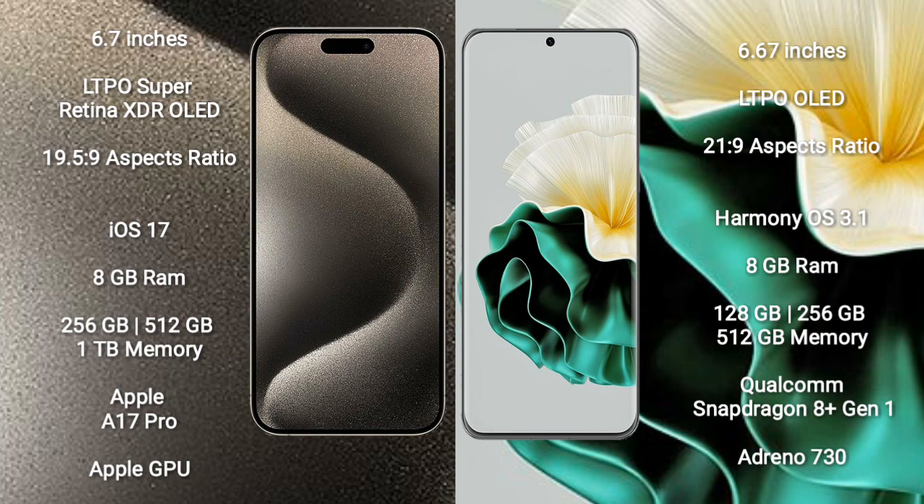iPhone 15 Pro Max runs on the iOS 17 operating system. Huawei P60 runs on the HarmonyOS operating system.